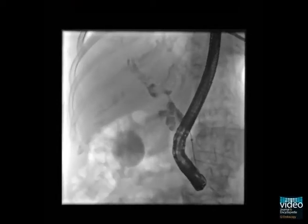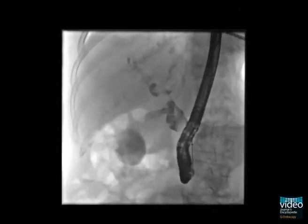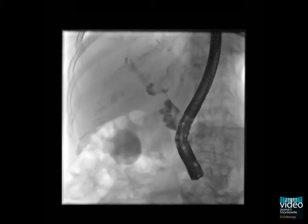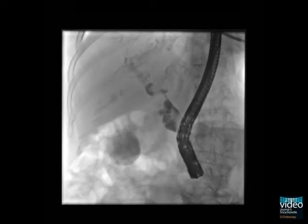By repeatedly pulling the balloon catheter through the enlarged bile duct, all blood clots were completely removed. A balloon catheter was preferred over a Dormia basket, so as not to provoke any trauma to the bile duct or papilla.